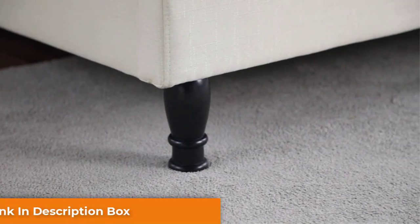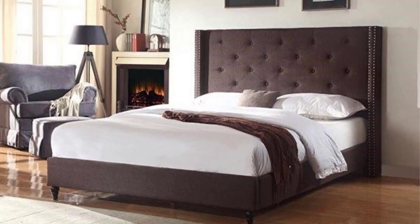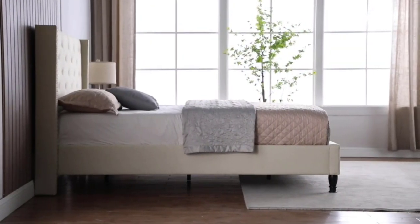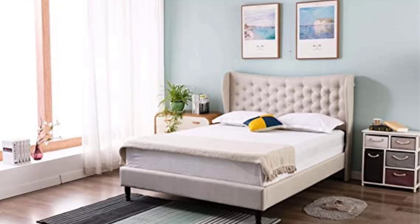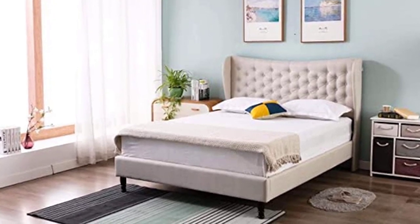The bed comes with a headboard, footboard, and metal slats that allow you to skip the bulky box springs. While we were unable to find a manufacturer warranty, Amazon does offer 30 days to return your purchase if you are unsatisfied. Amazon also offers a 5-year warranty for an additional fee if you desire extended coverage — you can purchase the 5-year warranty, which is reasonably priced.